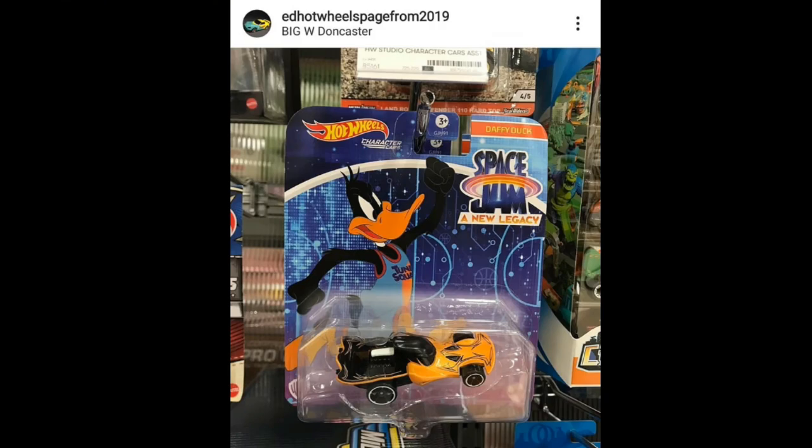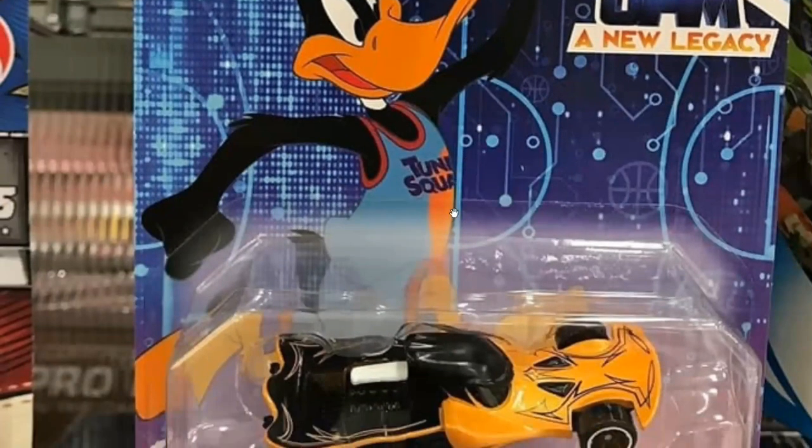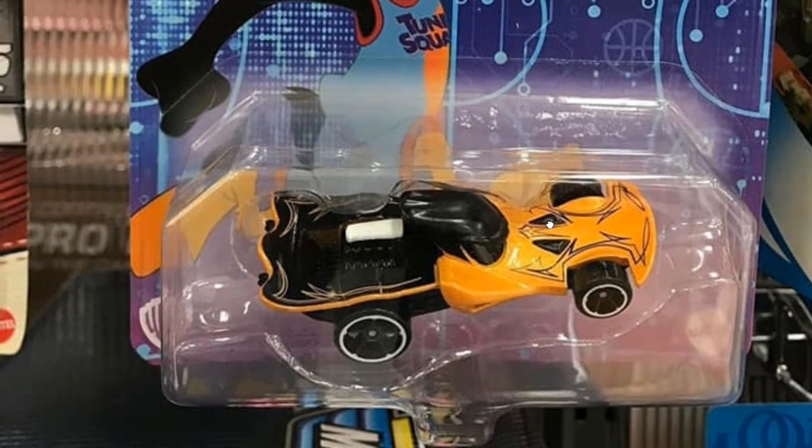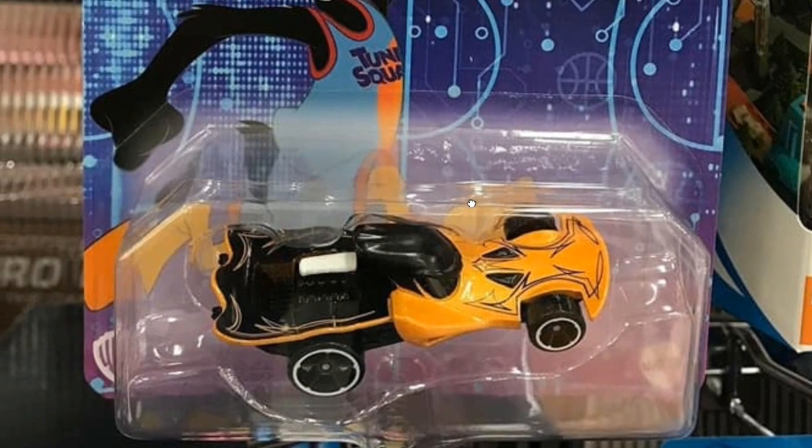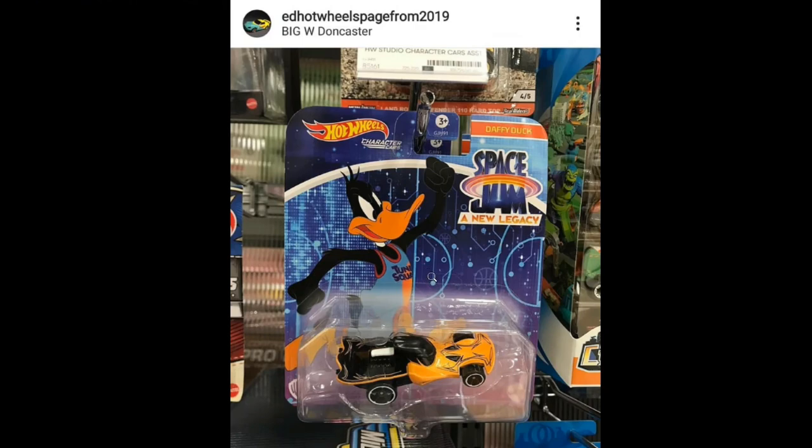Hot Wheels also has some new Space Jam set character cars. Thanks to the Add Hot Wheels page from 2019 for this — follow that Instagram page. Here is the Daffy Duck character car. It looks pretty odd, as you can see his face is pretty flat, so it looks a bit strange. Not really liking the car, but the artwork on it is really awesome.